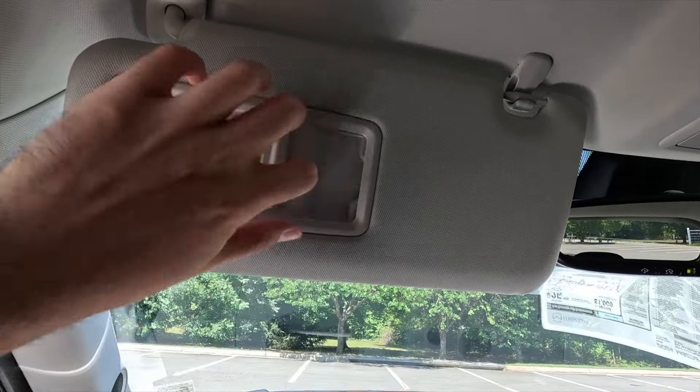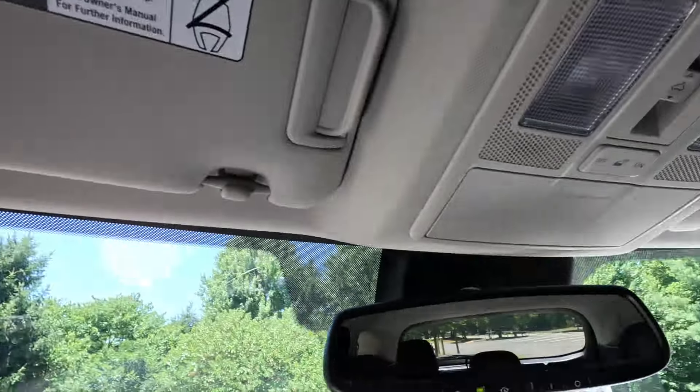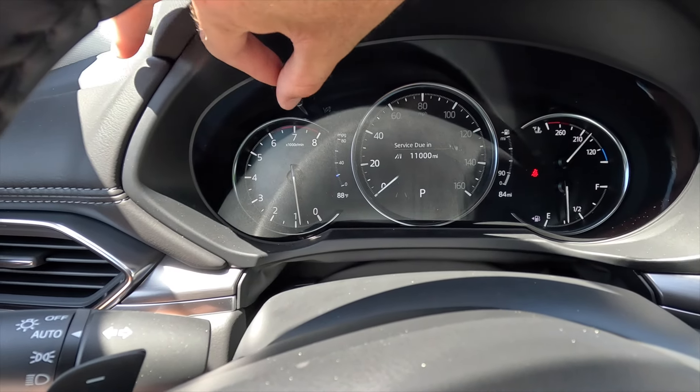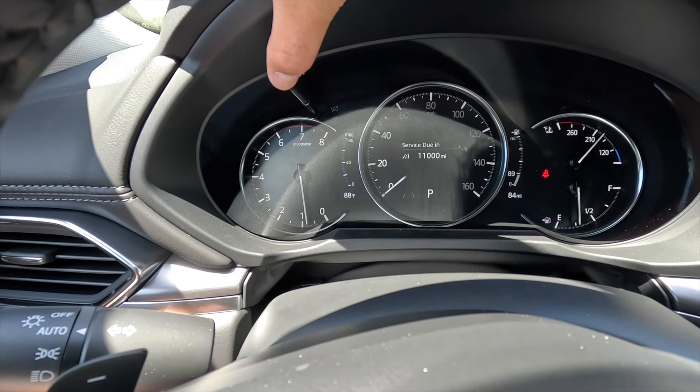Both visors have a vanity mirror with a vanity light and a slide-out extension piece for awkward sun angles. The driver and front passenger each get an assist handle up top. The front seats are very comfortable — I could do a long road trip without any comfort issues. There's also a knob on the dash to brighten or dim the gauge cluster; clicking it switches between kilometers per hour and miles per hour.